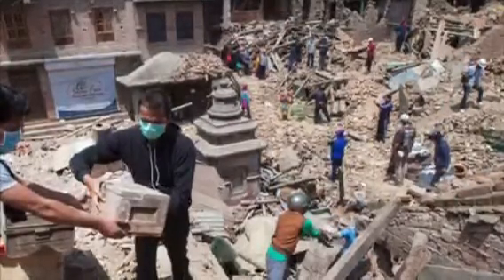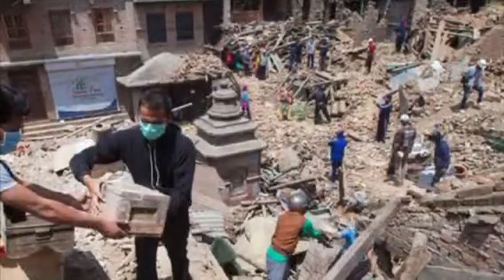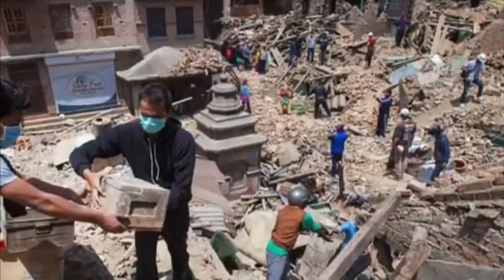Although Nepal is still recovering from the earthquake that occurred in 2015 today, many organizations such as Habitat for Humanity have put in resources and efforts to try and help them rebuild.